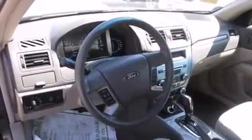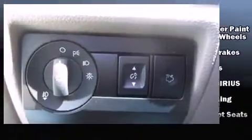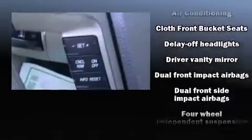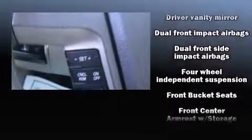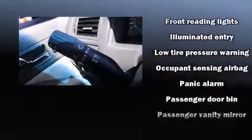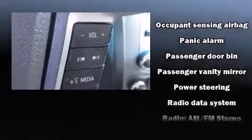Ford also prioritized safety and security by including dual front impact airbags with occupant sensing airbag, head curtain airbags, traction control, a security system, and four-wheel disc brakes with ABS. Brake Assist technology provides extra pressure when applying the brakes.